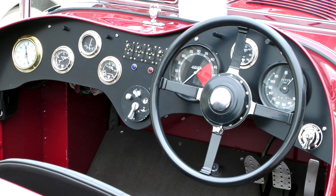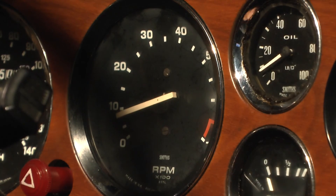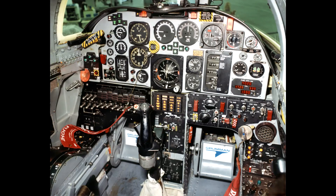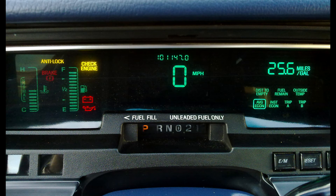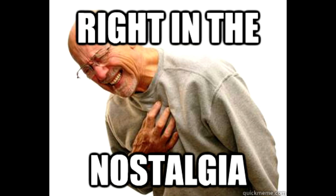Number ten: tapping gauges. There was something very cool about getting in an old car and having to tap the gauges to unstick them, like a World War Two fighter pilot. But now it's all digital readouts — a lot of cars don't even have an engine temperature gauge anymore. What happened?